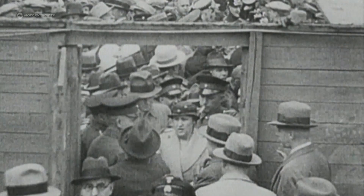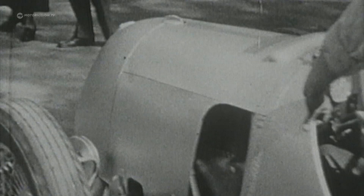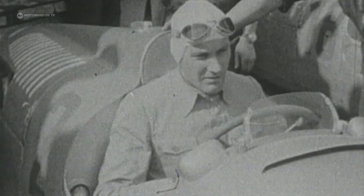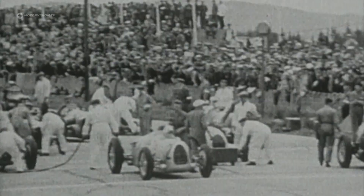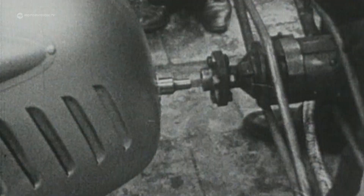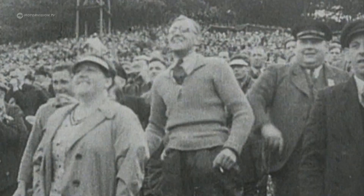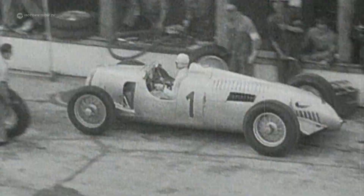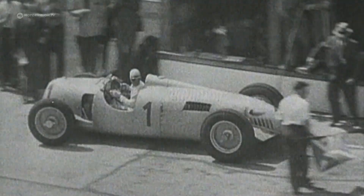Motorsport had become a magnet for the masses with the Silver Arrows. Hundreds of thousands flocked to the Nürburgring — the smell of racing fuel, hot tires, the sound of compressor motors brought enthusiasm to the audience. Last-minute fine-tuning checked all 16 cylinders. Even then, fast pit stops played a role, as tires were the weak point and had to be replaced over longer race distances.